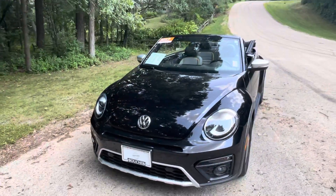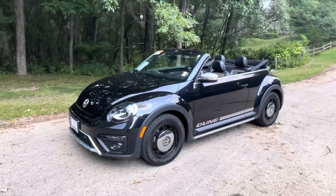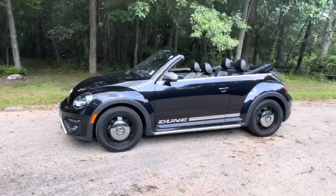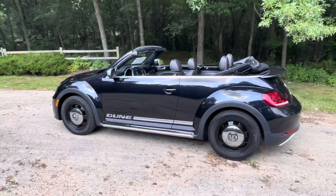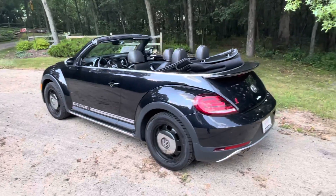I appreciate you reaching out regarding this 2017 Volkswagen Beetle Convertible Dune Edition. As you can see from this sneak peek video, this vehicle is indeed available for your consideration. We'd love the opportunity to schedule an appointment for you to come check it out and make sure it's the right vehicle for you.